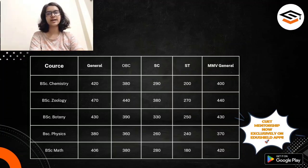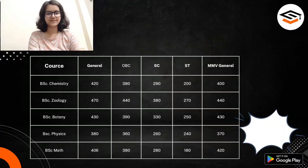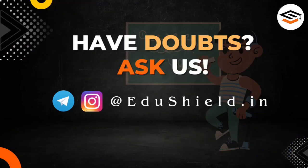You can see that the cut-offs at BHU are slightly lower than the cut-offs at North Campus DU. And if you are flexible, you can always keep BHU as your backup plan if you don't get into North Campus DU and still want to pursue your Bachelors. That's all from this video — thank you so much for watching.